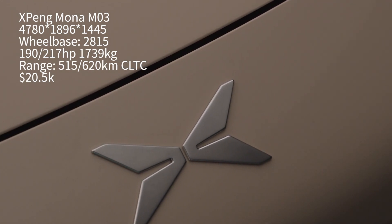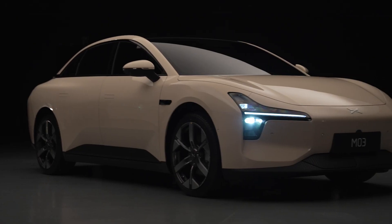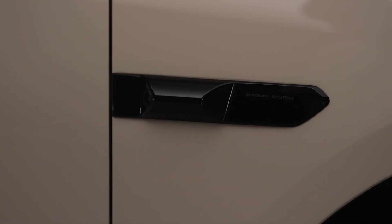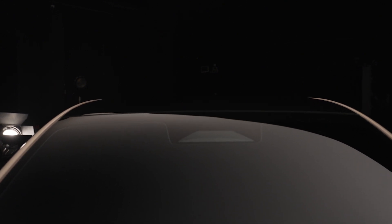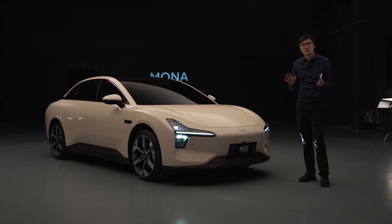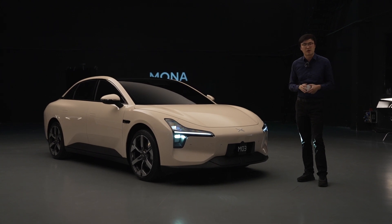That's around 20 and a half thousand dollars. Around that price point, this is the first car that's going to have serious assisted driving capabilities. We are expecting this car to have all the same urban assisted driving capabilities as the Xpon main brand.